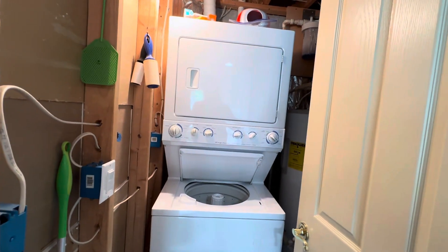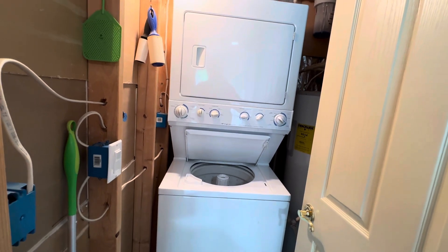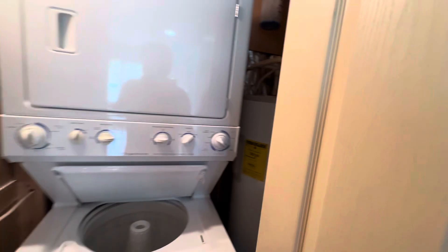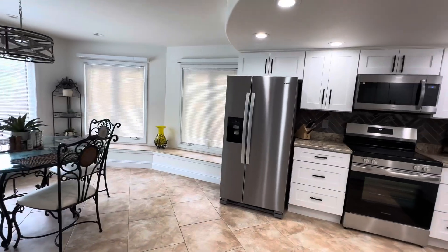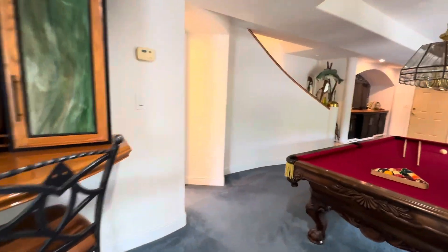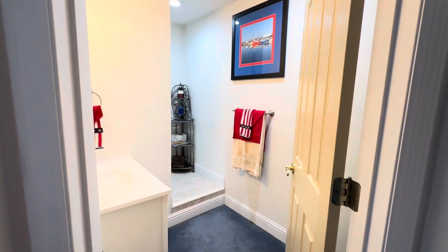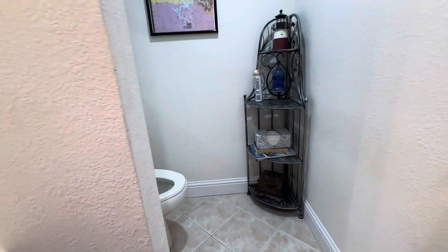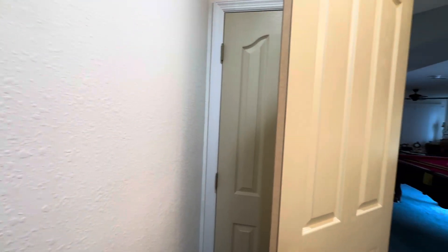Laundry is down here, which might be a little tough for a family. Hot water heater — it's going to take some finagling if you need to change it. Just one half bath down here; the vanity and commode are right around that corner up that step. And there's storage underneath the stairs.